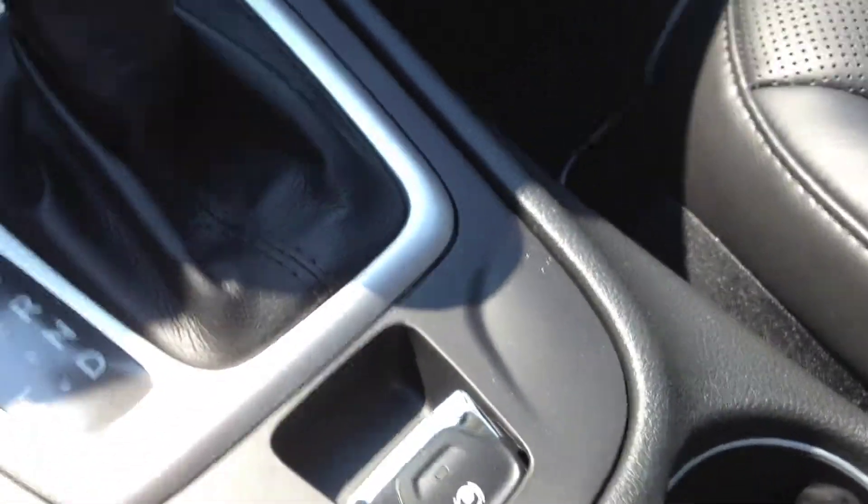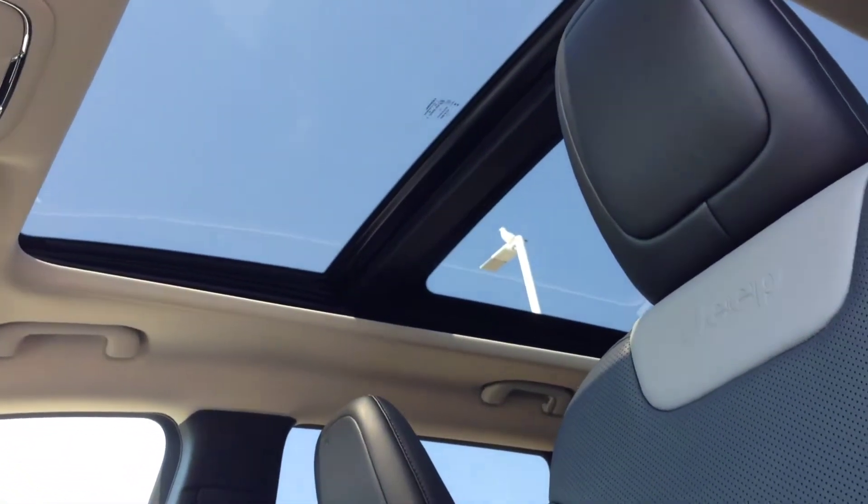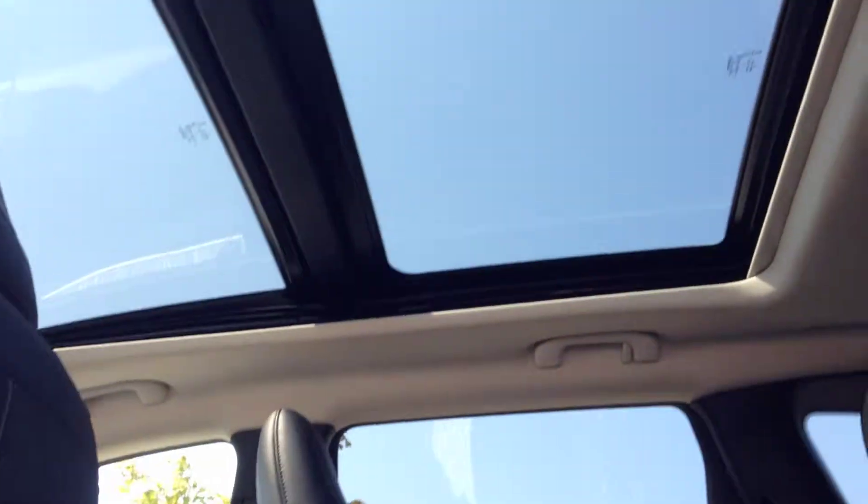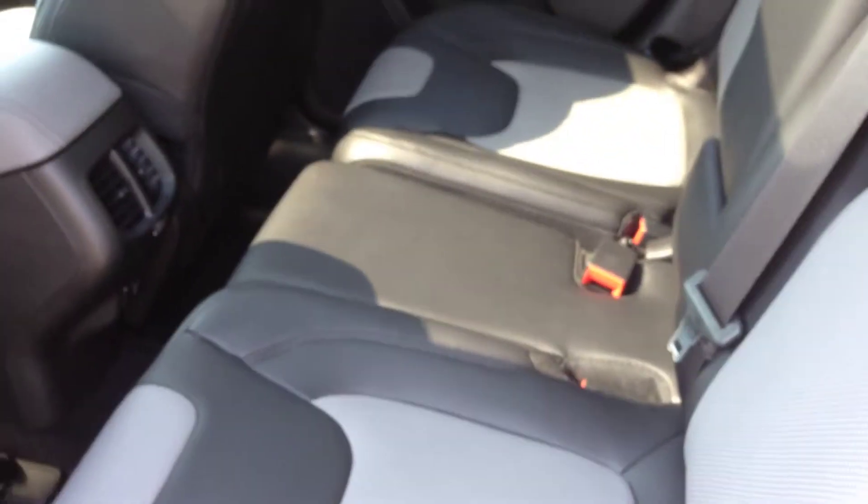Power tilt and sliding sunroof — very large. You can see the whole roof is glass, which is really nice. Leather continues in the back, with power rear windows, and a center seat armrest.